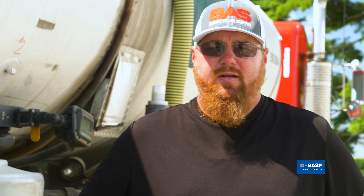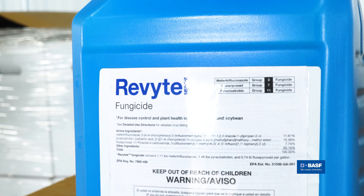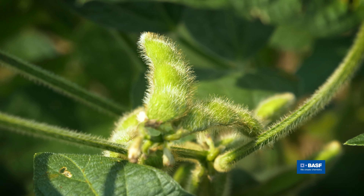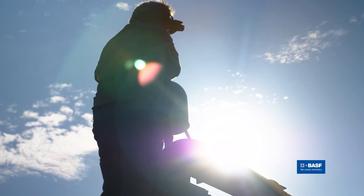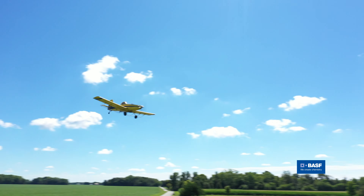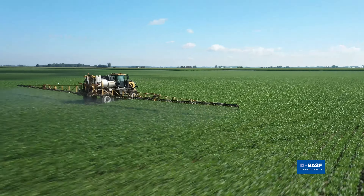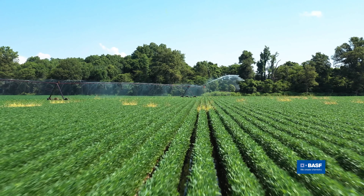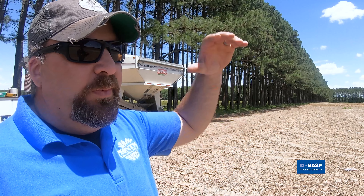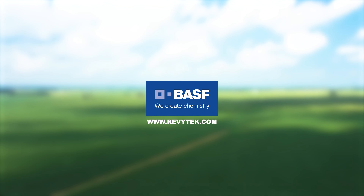Revitech is a brand-new product from BASF. We're really excited — Revitech is going to help growers stretch yields more than they have in the past. The number one name of the game should be reducing stress; you reduce stress, you increase yield. We use it on every acre. We're looking at upwards of 60 days control. It's going to take great farmers and just propel them so much further than we've ever been before.